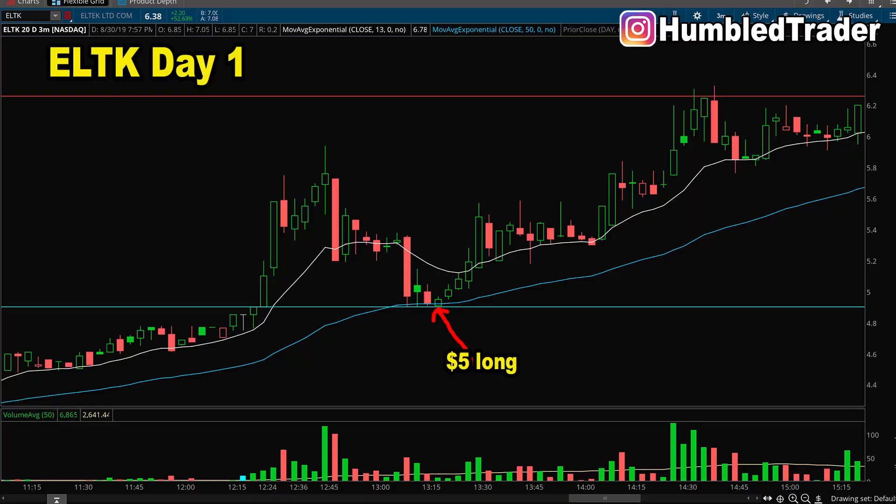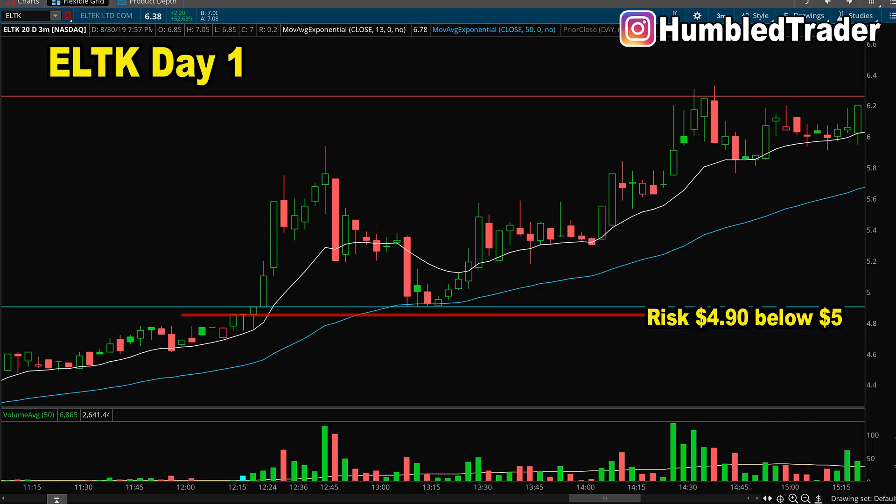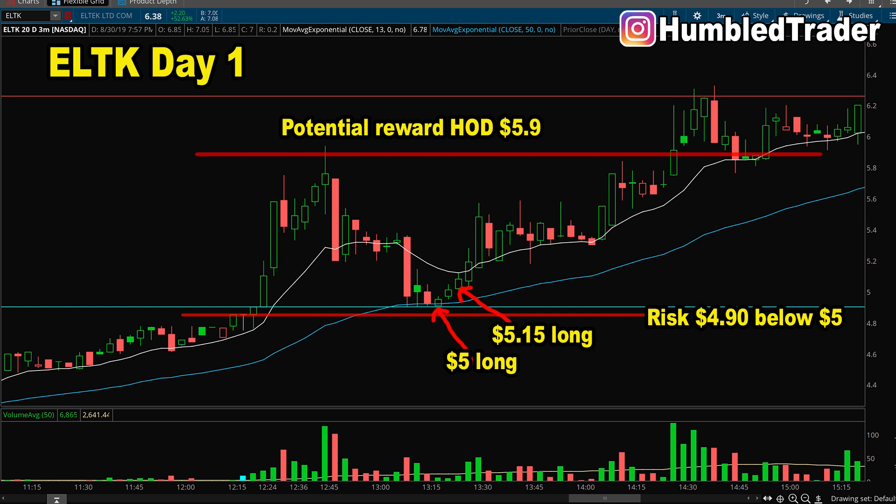Some people like to anticipate and leave an order at $5. If you choose to do that, make sure to scale in slowly and do not use your max size until buying volume has confirmed. What I personally prefer is to get in after seeing the volume start to come in — that allows me to get into the size I want with more confidence. At the same time, I would have a very clear risk at that $5 line. The potential reward would be the previous high of the day around $6, and if the stock breaks above that, it could go to $7 or even $8, which are the next resistance levels on the daily chart.